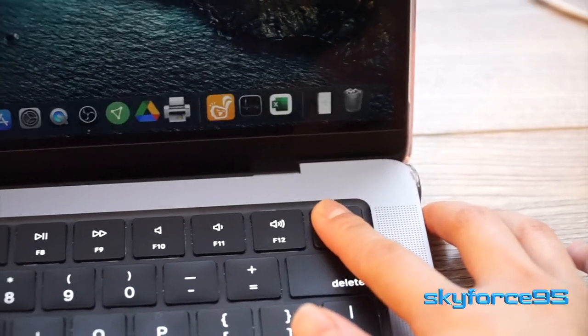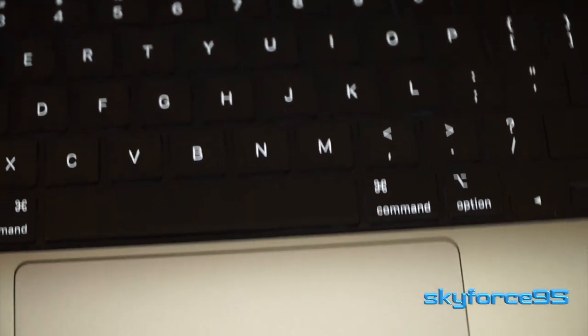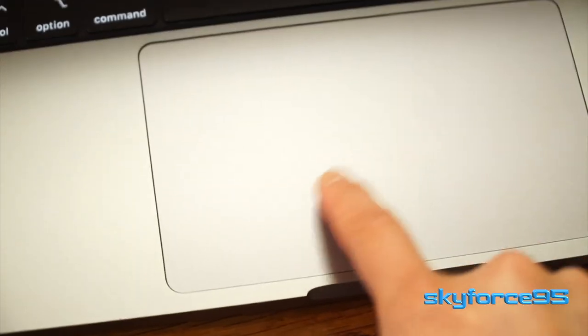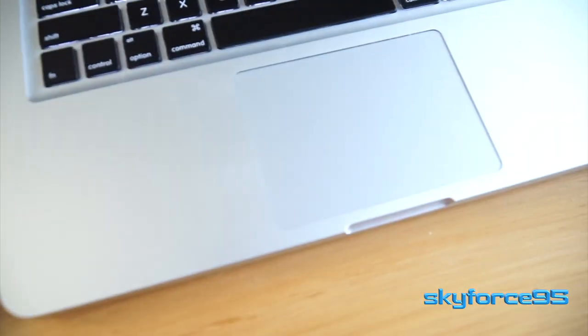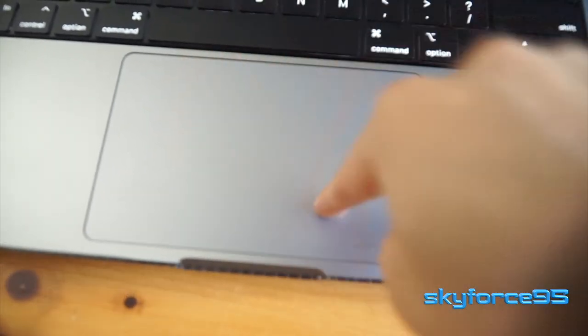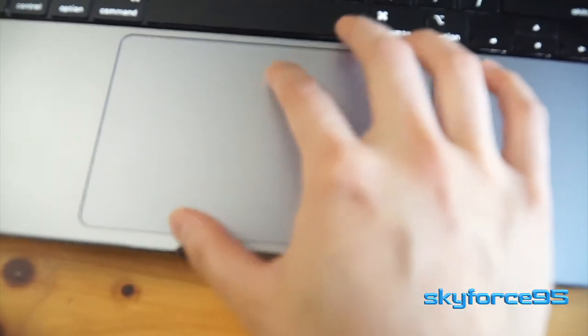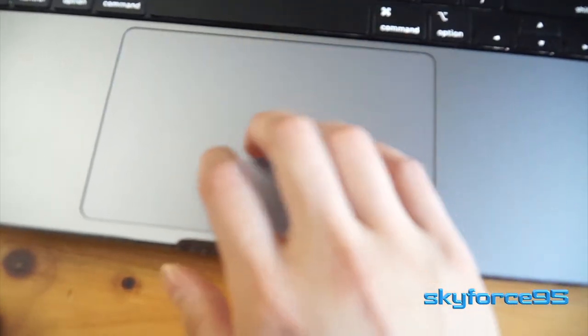Just below the keyboard is that fantastic trackpad. It is the force trackpad, which is much bigger than my previous trackpad. And honestly, it's crazy how they manage the haptics to make it feel like you're actually pushing down on this thing when it's really just vibrations. No complaints here — the same responsive multi-touch gestures that I've come to love on Macs.